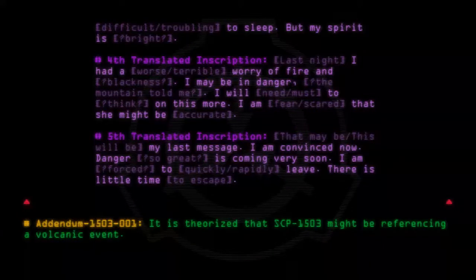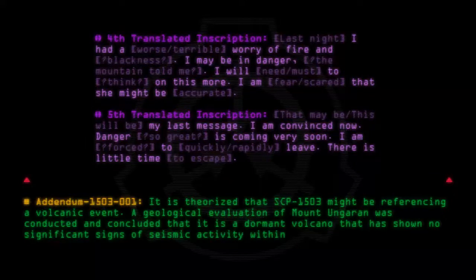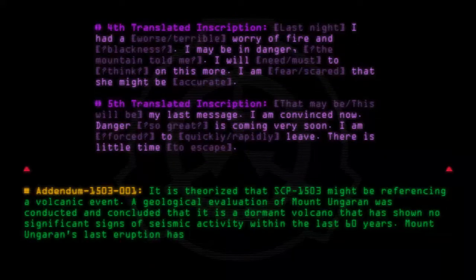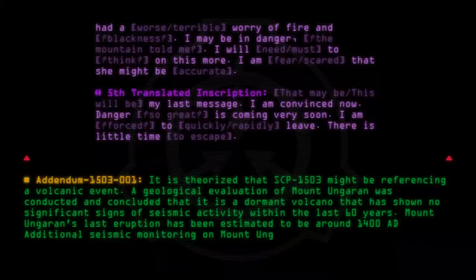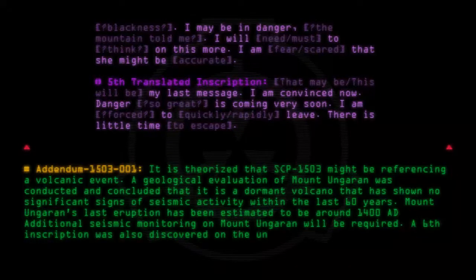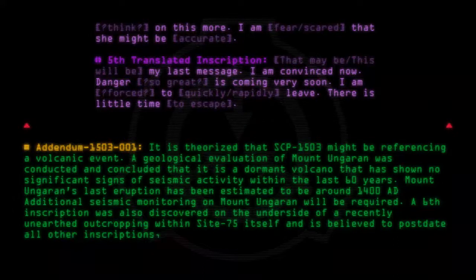Addendum 1503-001: It is theorized that SCP-1503 might be referencing a volcanic event. A geological evaluation of Mount Ungaran was conducted and concluded that it is a dormant volcano that has shown no significant signs of seismic activity within the last 60 years. Mount Ungaran's last eruption has been estimated to be around 1400 AD. Additional seismic monitoring on Mount Ungaran will be required. A sixth inscription was also discovered on the underside of a recently unearthed outcropping within Site-75 itself, and is believed to post-date all other inscriptions, dated 700 AD.